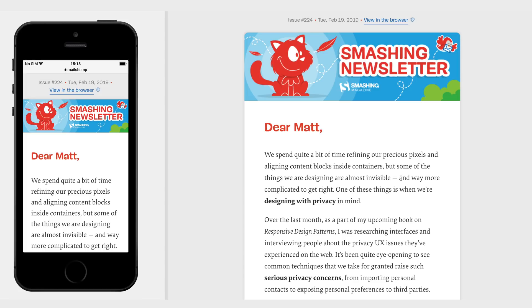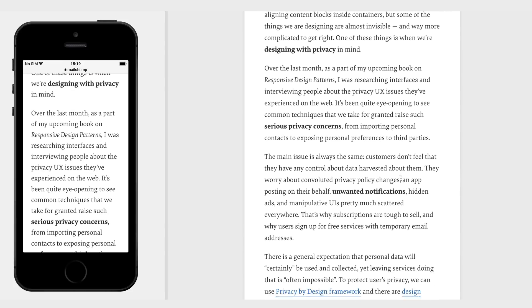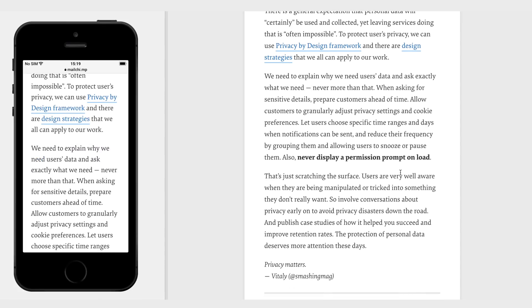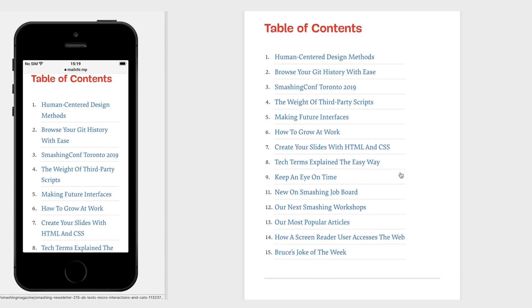A lot of people ask how to break up long-form email content. The typography here is really thought out — the spacing is big and accessible, and the spacing between paragraphs makes it very consumable. Using things like italics, bold, and underlined links really chunks up this content and makes it easy to read.